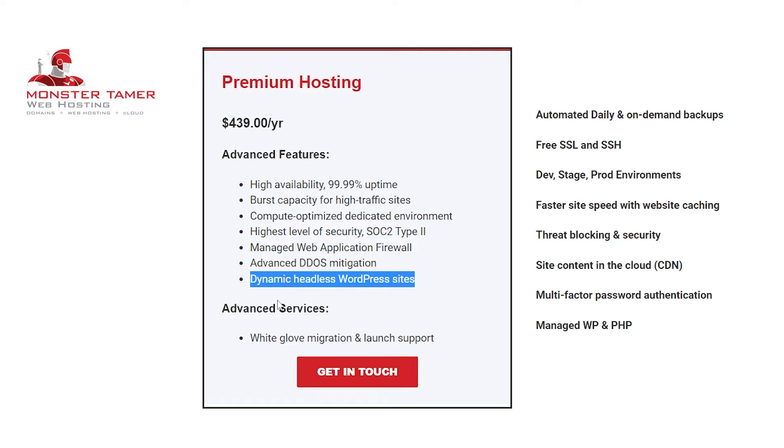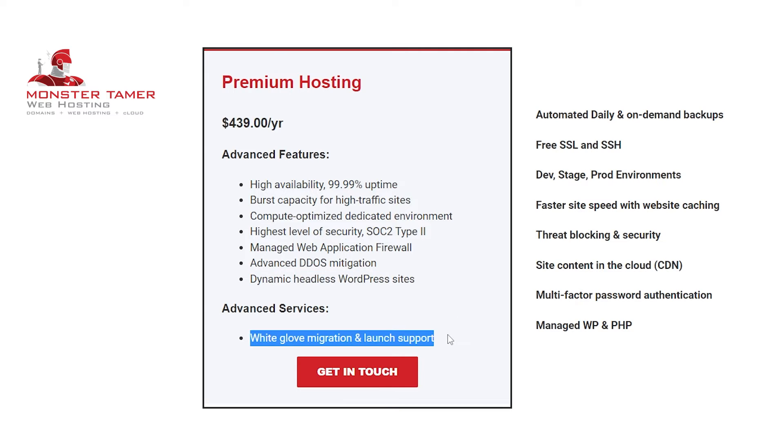Lastly, let's talk about the advanced service: white glove migration and launch support. A white glove migration is the process where we transfer your site on your behalf without any need for your involvement. We'll then take special care to ensure everything is properly functional. Migrating your site will be hassle-free and performed by professionals. We can confidently say that with this plan you're getting the best premium WordPress hosting available.